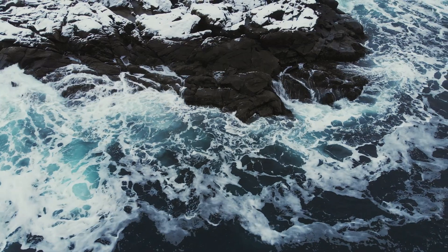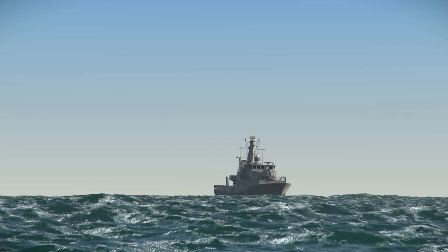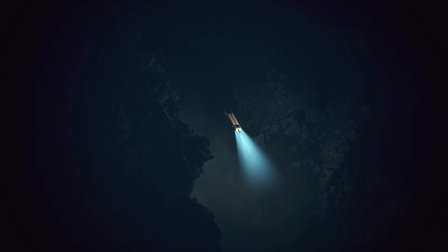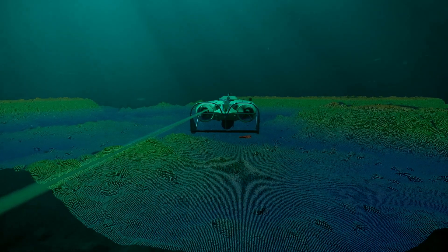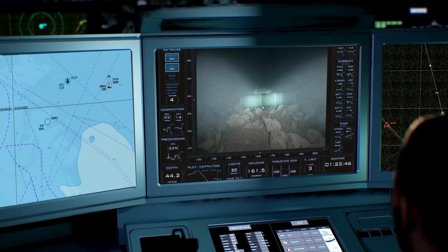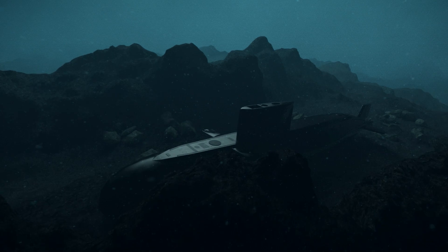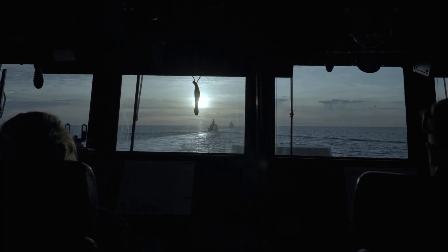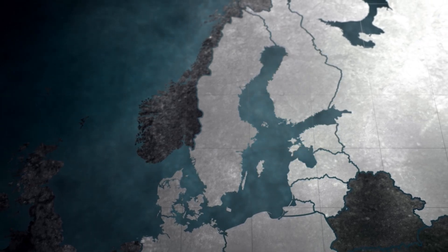Beneath the surface lies a hidden world fraught with challenges, including treacherous terrain, icy temperatures, and limited visibility. The Baltic Sea, characterised as a brackish and relatively shallow body of water with an average depth of approximately 55 metres, presents a unique set of hydrographical complexities. Navigating through narrow straits and coping with an irregular seabed topography poses a formidable challenge for underwater surveillance and monitoring. Detecting submarines, sabotage attempts, underwater vehicles, or mines in such conditions becomes exceedingly difficult, requiring close cooperation among naval forces, coast guards, and intelligence agencies, and necessitating international collaboration.